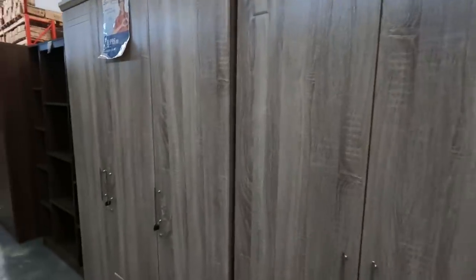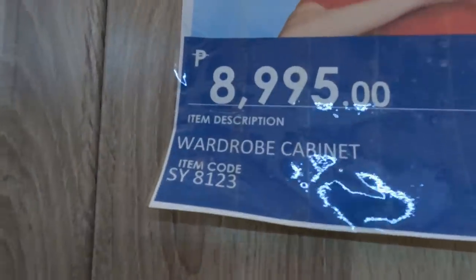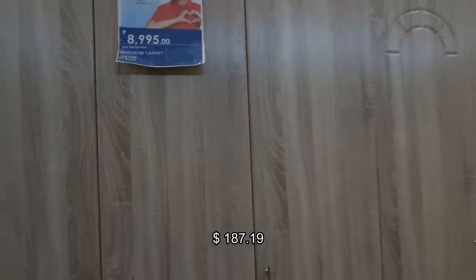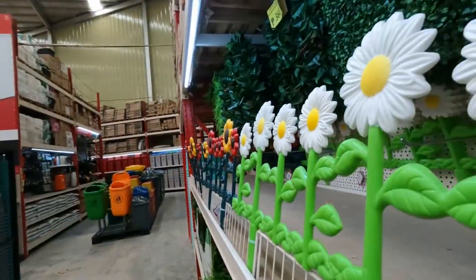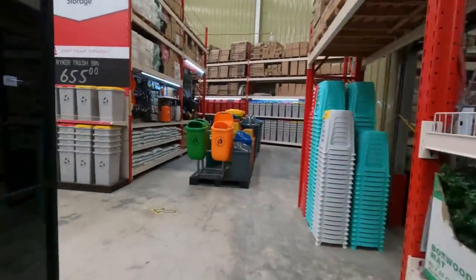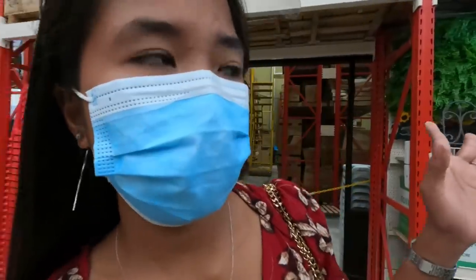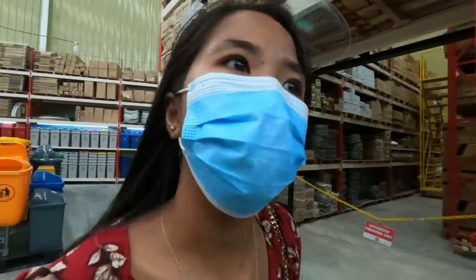We're also actually planning to buy a wardrobe cabinet, but not right now — soon. The wardrobe cabinet was... how much was it again?